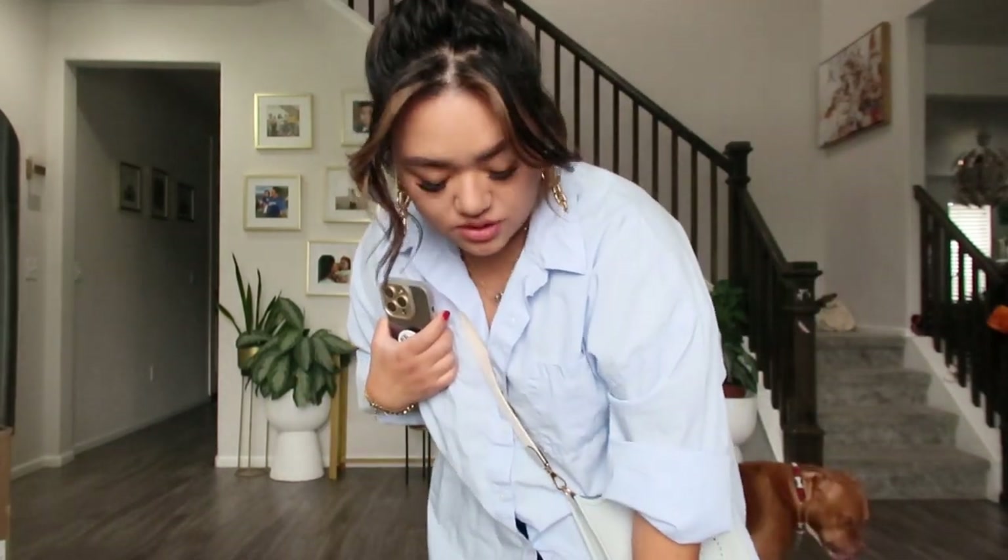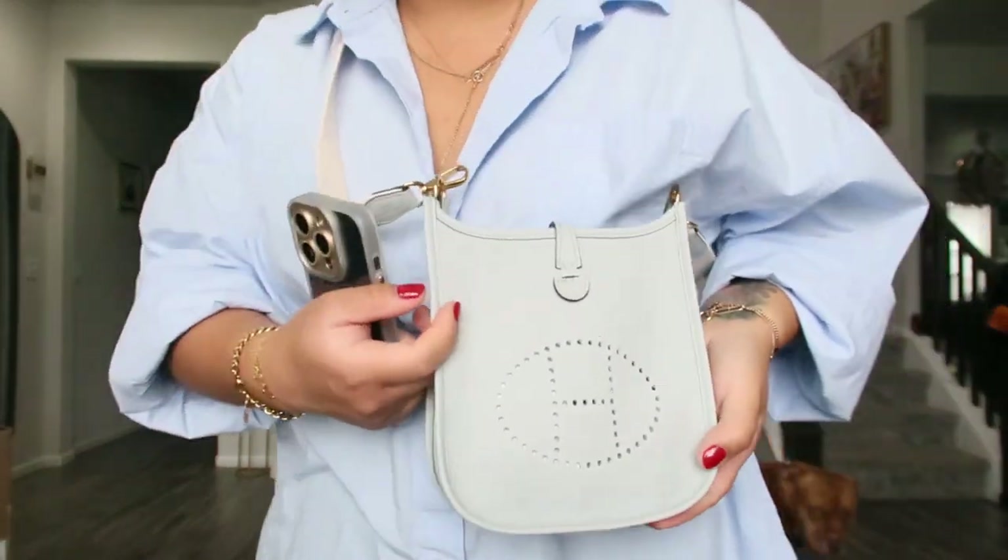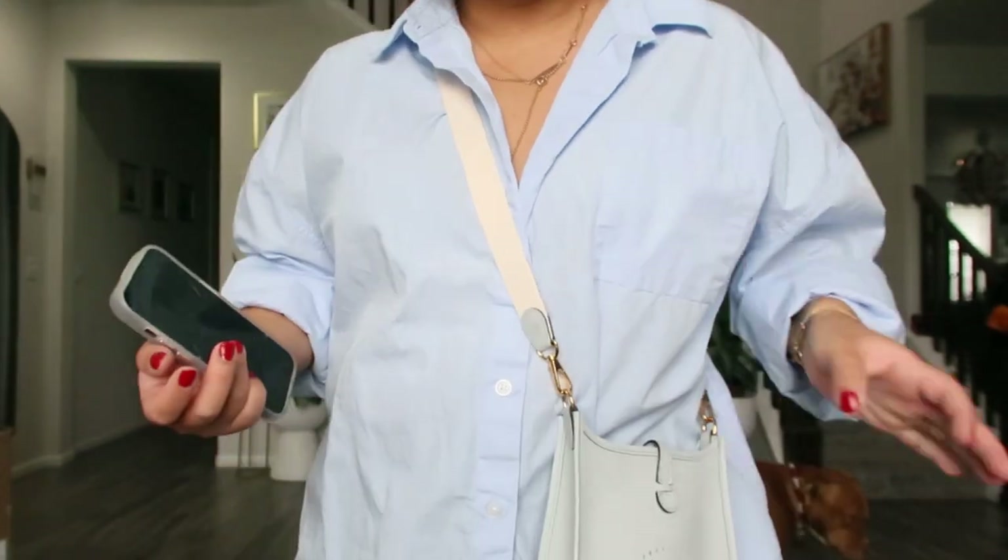Outfit of the day. Shirt is from Abercrombie. Leggings, Savage Fenty. New Balance shoes, and my Hermes Evelyn in this blue pale color.